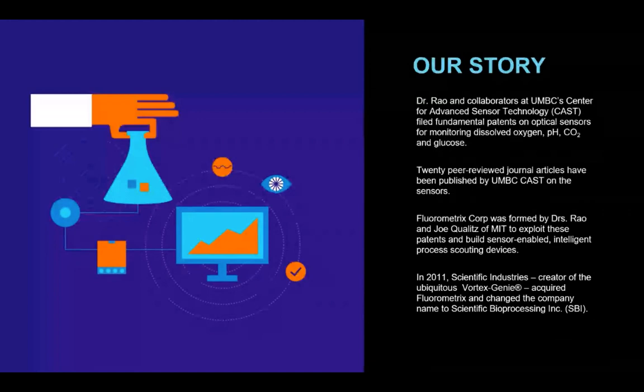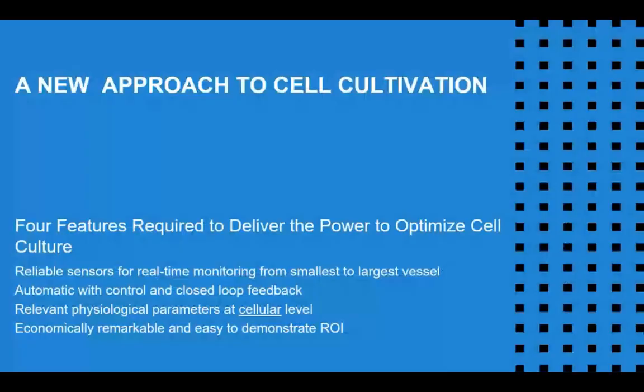At UMBC, they develop sensors like dissolved oxygen sensors, pH sensors, CO2 and glucose. SBI helps to commercialize and further the technology. As a sensor company, SBI has four things in mind that every cell scientist should expect from their sensing technology: sensors should be reliable, they should provide automatic control in a closed feedback loop, they should maintain relevant physiological parameters at the cellular level, and they should be inexpensive, or economically remarkable, as we like to say.